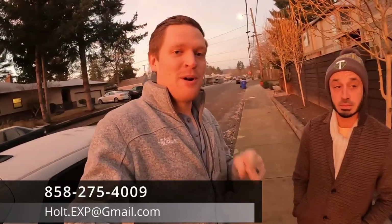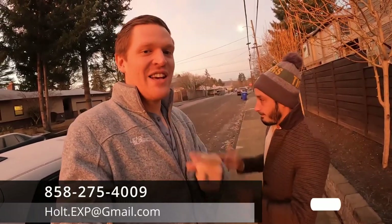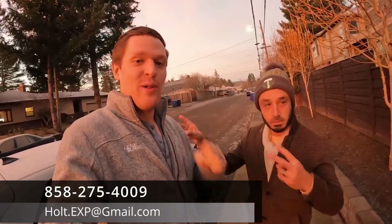Remember, give us a call, give us a text, give us an email anytime 24/7. Hit that like, hit subscribe, and hit that little bell button to be notified every single time we put out a new video. So let's go see what this Portland traffic is all about.